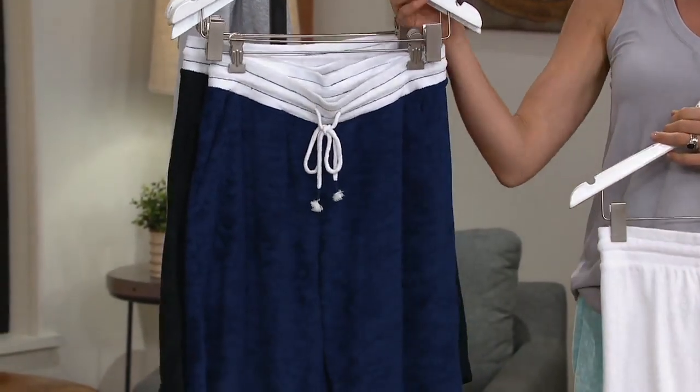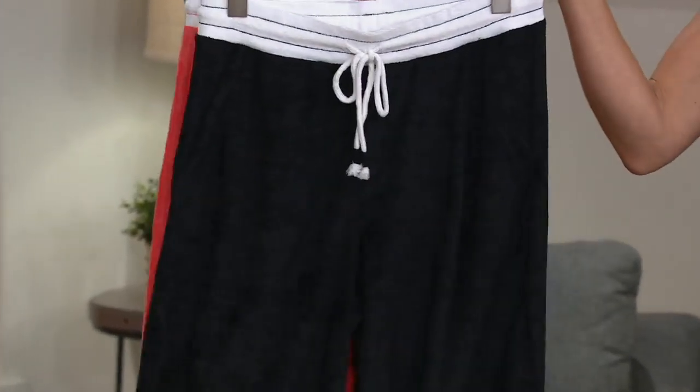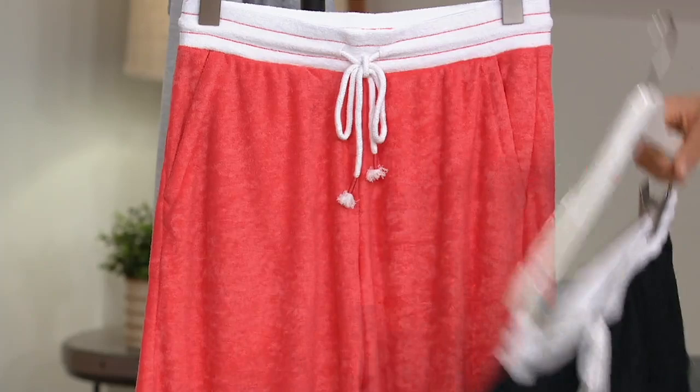That's your navy — so nautical, so great, so fourth of July. And then black. So if you are that gal who says I don't do shorts but maybe I'll try this one — go for the black. Give it a try. It's going to look fantastic.